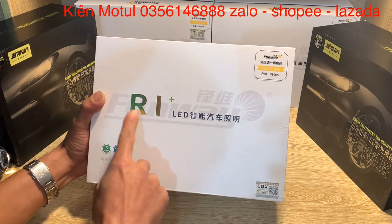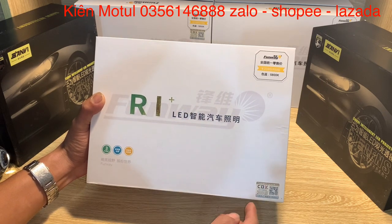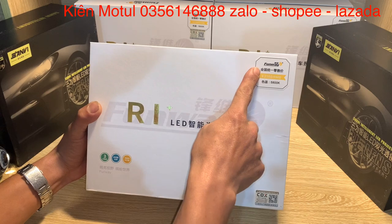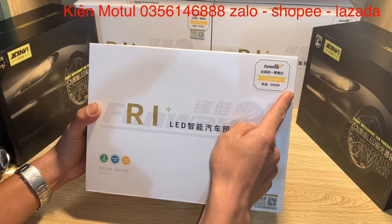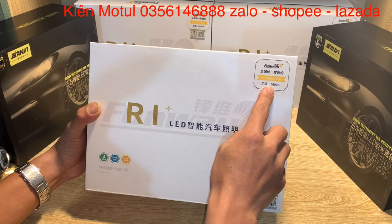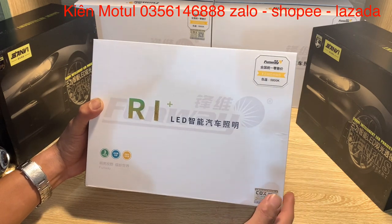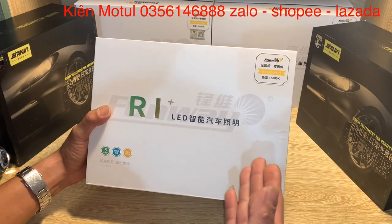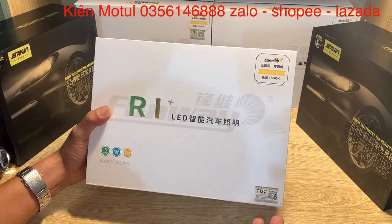Trước mắt các bạn ở đây nó sẽ in cái dòng chữ cực kỳ to là Fullway R1 Plus hay còn gọi là M1+. Và ở đây chúng ta sẽ nhìn thấy giá niêm yết của sản phẩm này ở thị trường Trung Quốc là 23800 RMB. Và ở đây nó sẽ có dải màu là 5008K, theo cảm nhận của mình thì đây là dải màu từ 5000 đến 6000K mà mình thích nhất.